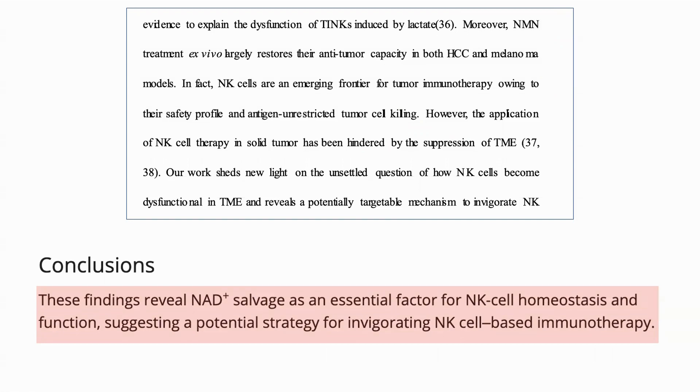Interesting to see NMN being used, at least in vitro and in a mouse model, as a defense against cancer. It would have been interesting to see whether NMN as a supplement was helpful rather than only in the artificial environment of pre-treated NK cells.